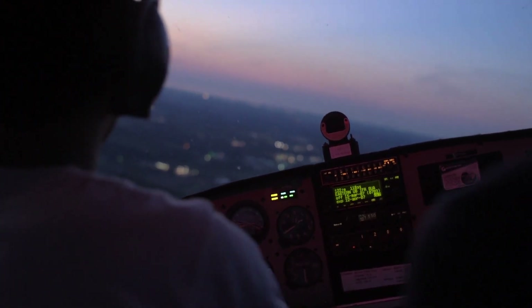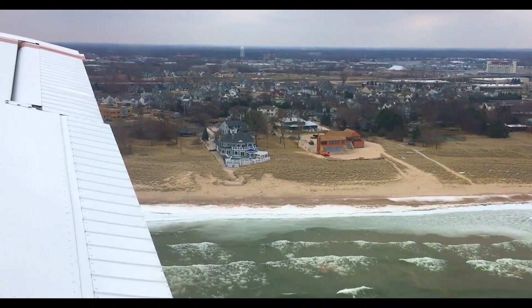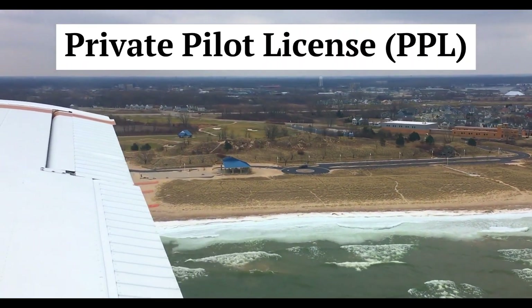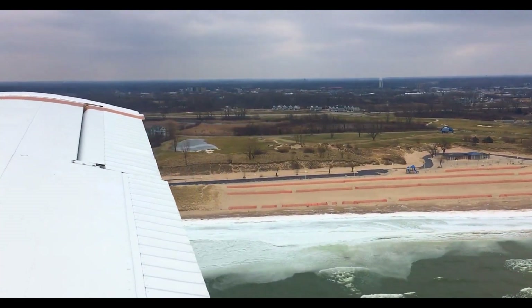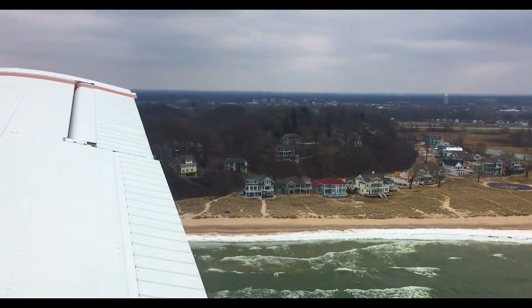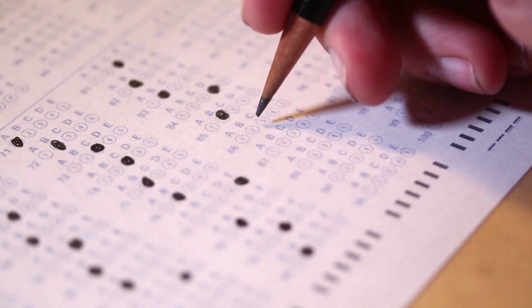Obtaining the necessary licenses is a vital step in becoming a pilot. Let's explore the licenses and certifications required for a career in aviation. The Private Pilot License, or PPL, is the first step for aspiring pilots and allows you to fly for recreational purposes. To obtain a PPL, you must undergo training, accumulate flight hours, pass a written exam, and successfully complete a practical test.